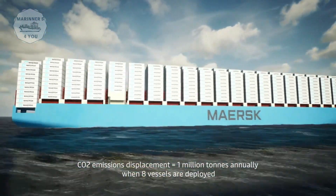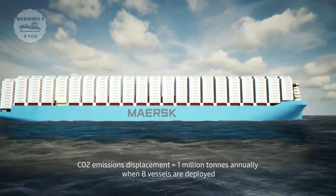CO2 emissions savings equal 1 million tonnes annually when 8 vessels are deployed.